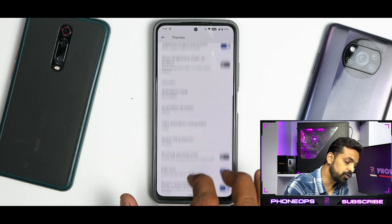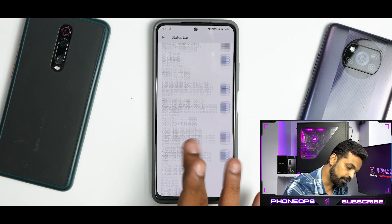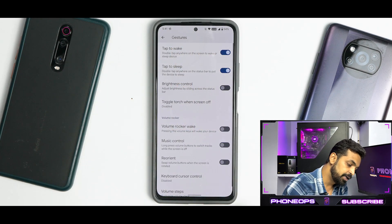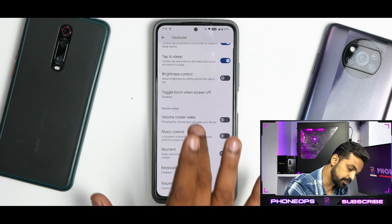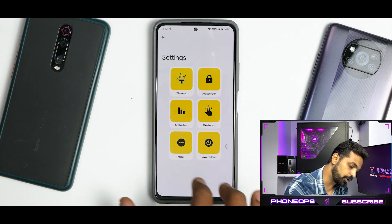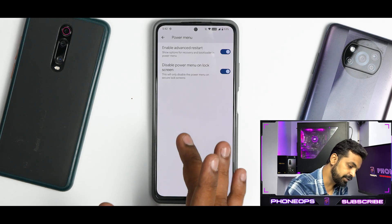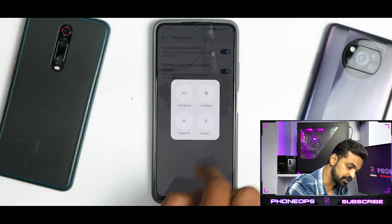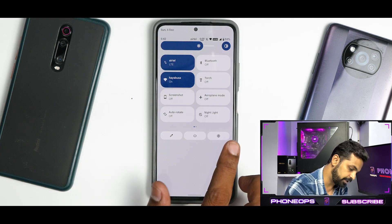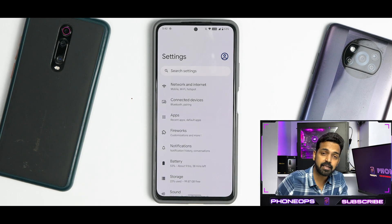There are a lot of lock screen customization options, status bar customization, and gesture customization — though a three-finger screenshot gesture isn't working for me currently. Under Miscellaneous you have even more features, and advanced restart is available from the power menu as well. Overall, Spark OS packs a lot of customization, and the standout quality of Android 12 based custom ROMs on this device is the smoothness.